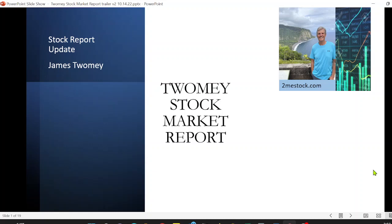Welcome to the Toomey Stock Market Report. I'm James Toomey, and in the Toomey Stock Market Report, you're going to find a plethora of information on how to trade stocks.